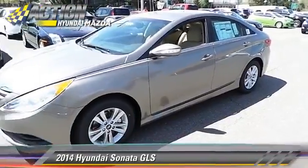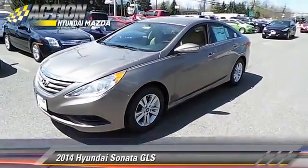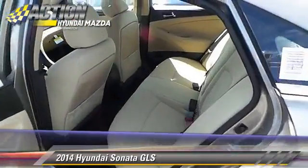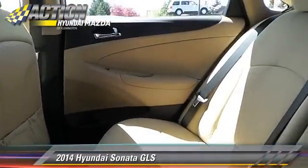Comfort and convenience features include heated power mirrors, satellite radio, and Bluetooth wireless. Give us a call to schedule your test drive today.